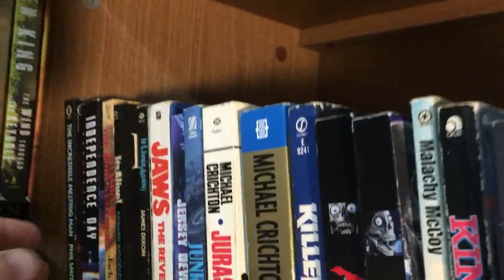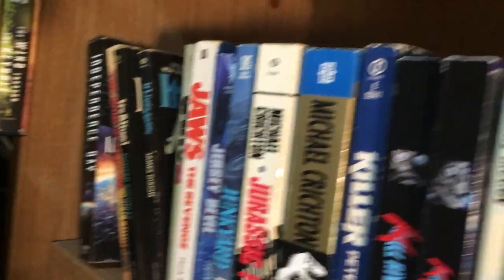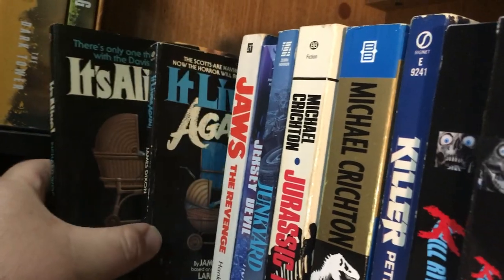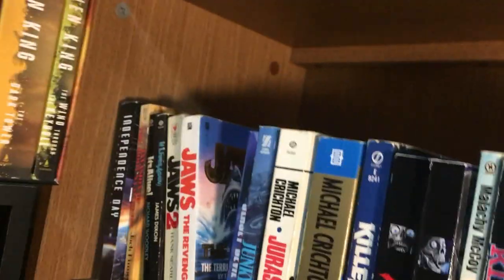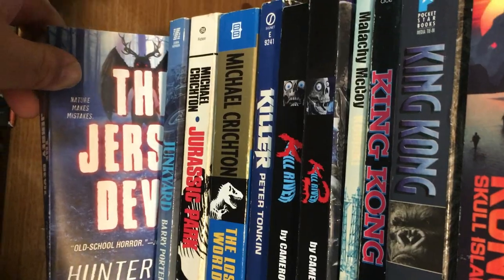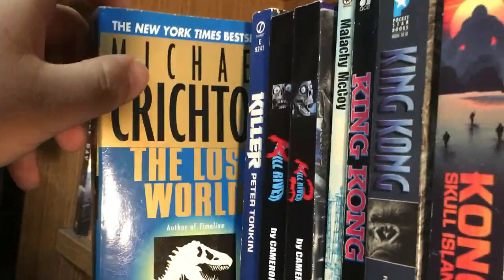The Incredible Melting Man novelization. Independence Day novelization. Invasion of the Body Snatchers. It's Alive and It Lives Again novelizations — which are really good. Jaws 2 novelization. Jaws: The Revenge novelization — I have Jaws novelizations but I want to find an old edition, I've been trying for years. The Jersey Devil by Hunter Shea, who is an awesome author. Junkyard by Barry Porter — love that cover. Jurassic Park and The Lost World by Michael Crichton.